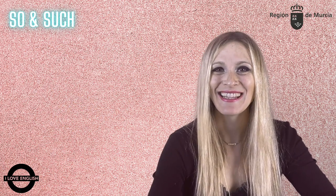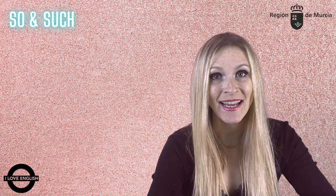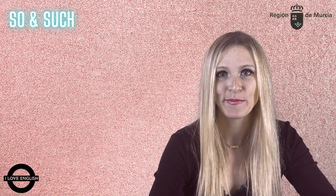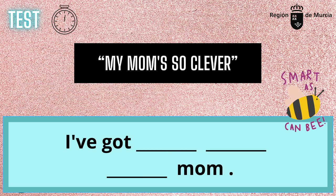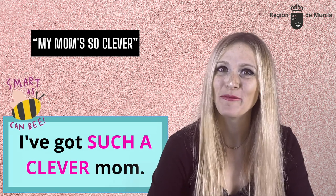So, before we shut up shop, let's stick to a little tradition and check how much you've learned so far. Today we'll do some rephrasing using so and such. Annie says: my mom is so clever. Alan rephrases: I've got such a clever mom.